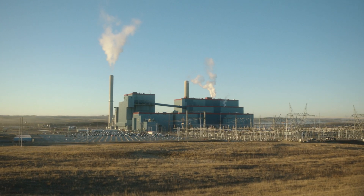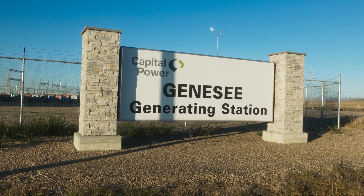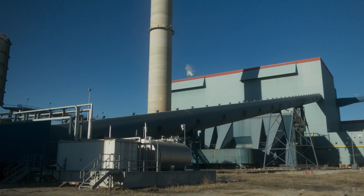My name is Brian Vazjo. I'm President and CEO of Capital Power. Today, we are at the Genesee Generating Facility just west of Edmonton. And for Capital Power, our strategy around carbon is that we want to reduce the carbon emissions at our sites directly.